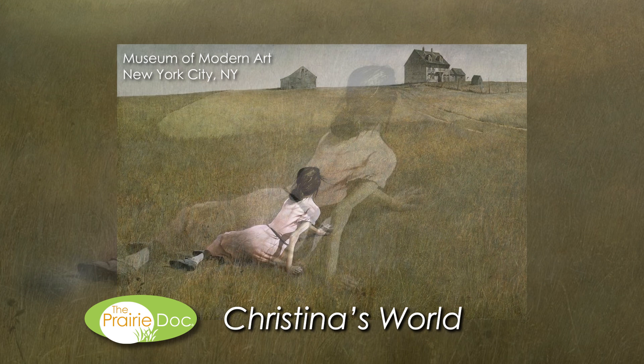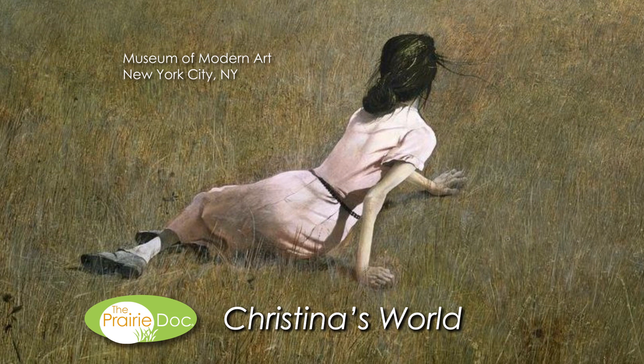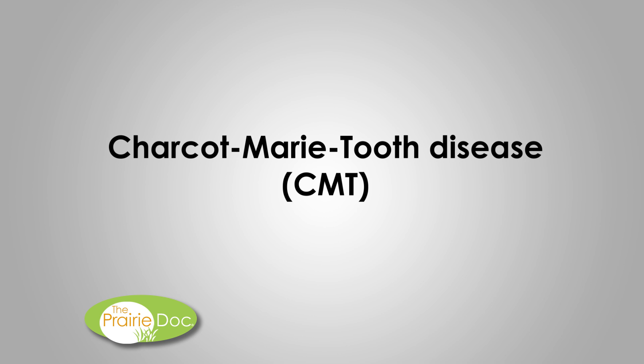On close inspection, it is noted that the woman has very thin arms that seem to claw the ground. The woman is Christina Olson, a friend and neighbor of Wyeth in Maine. Christina was an extremely independent woman who suffered from a progressive neuromuscular disorder thought to be Charcot-Marie-Tooth Disease, or CMT. Her ability to walk as a toddler slowly diminished as she aged.